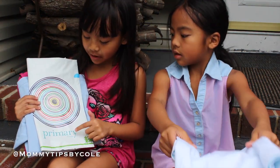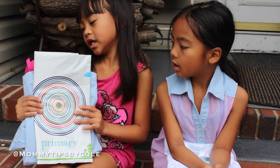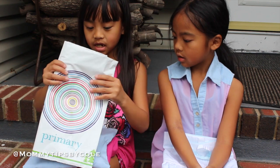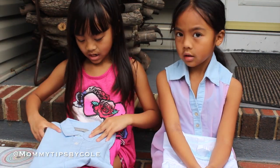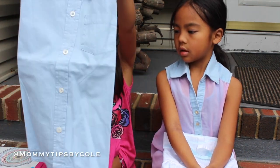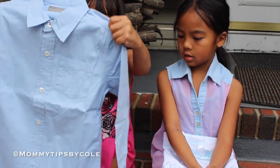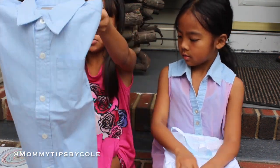And from Primary.com, we got some dresses and some shirts. So this is the bag. And then here is Dylan's very blue and nice handsome shirt that you can wear.